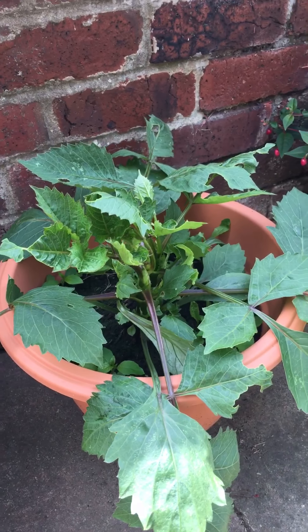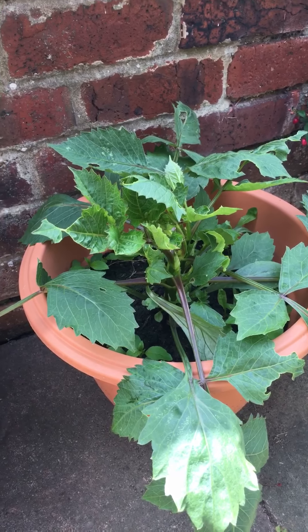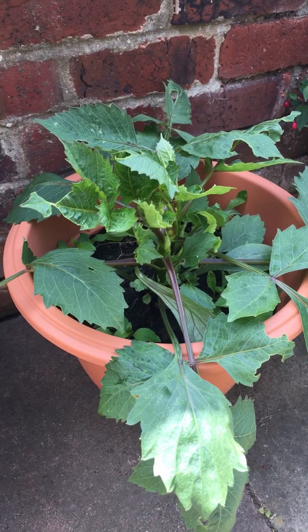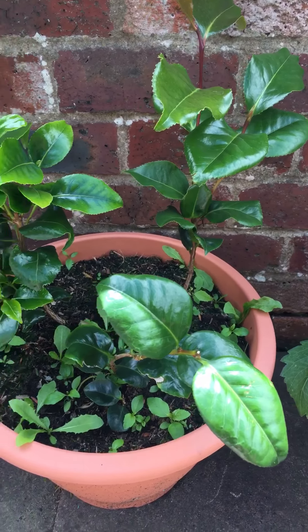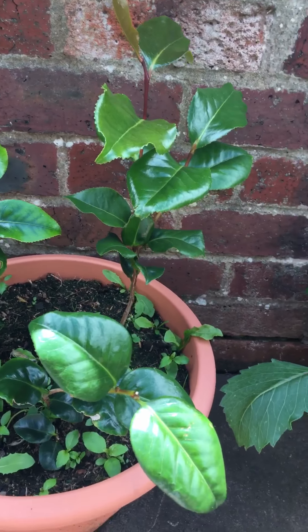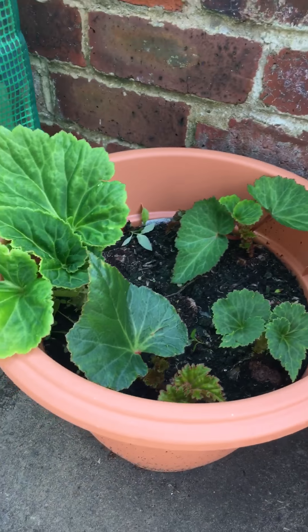If you remember the dahlia I planted — if not, it's on my blog, just visit www.geris-garden.co.uk. These are the camellias and they're doing very well. I ordered them online. You can see how to plant them and what soil to use on my website — look at them.